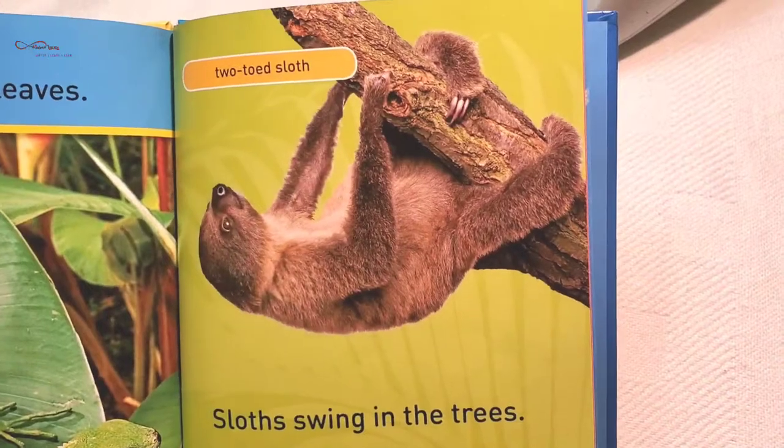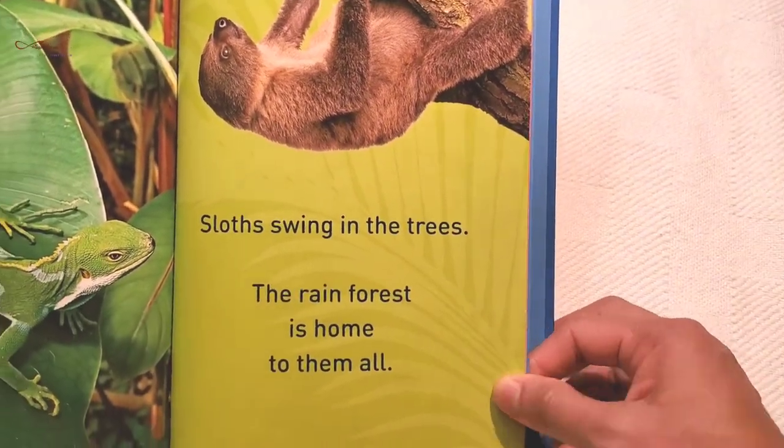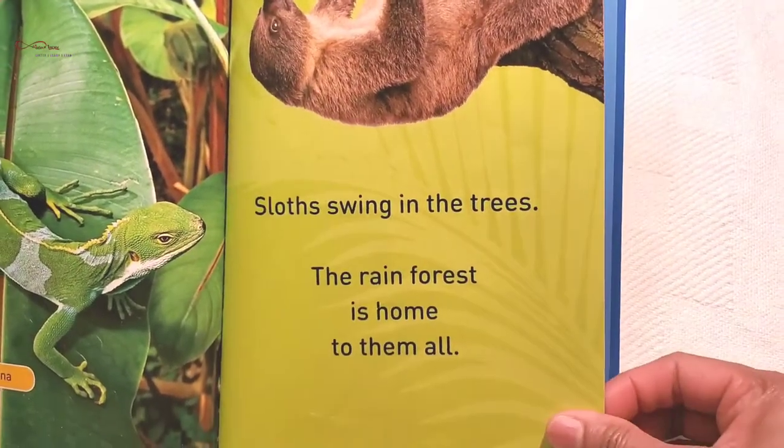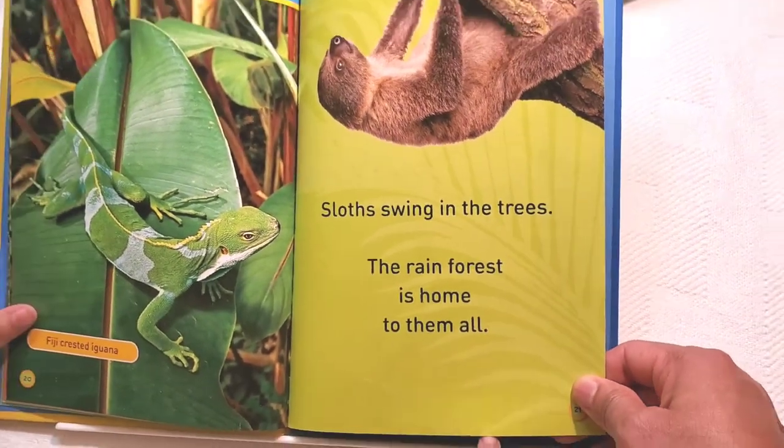Sloths swing in the trees. Two-toed sloth. The rainforest is a home to them all.